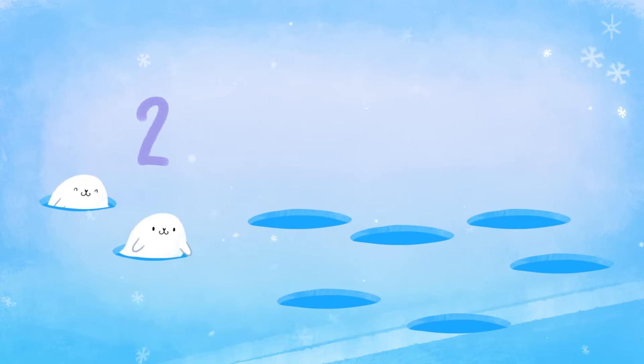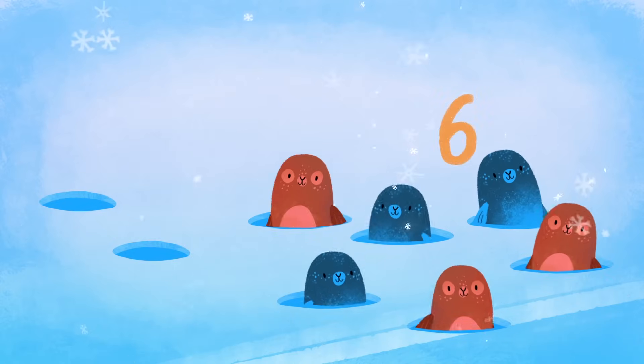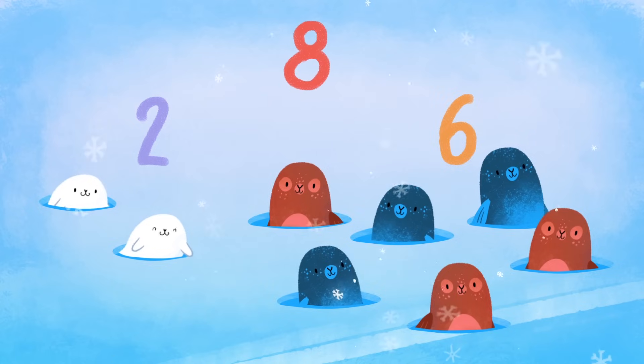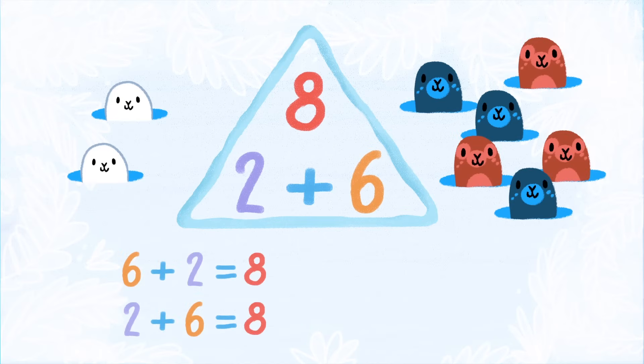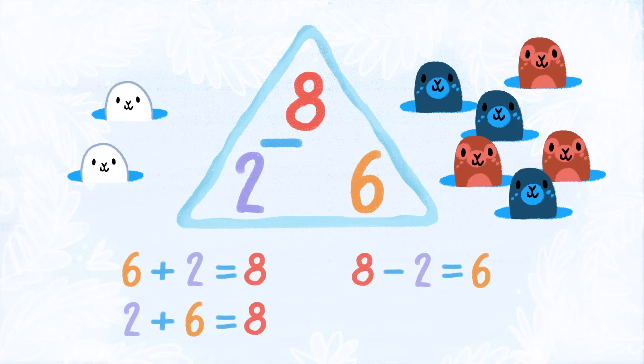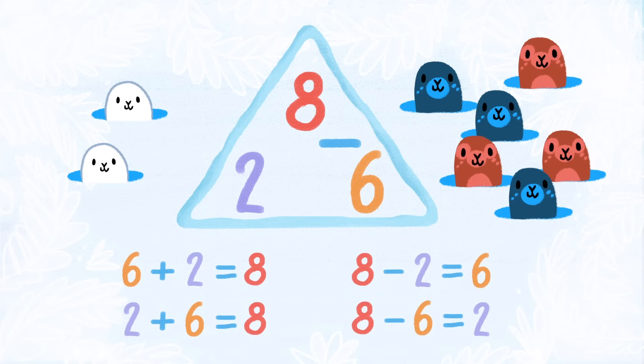Look at those cute baby seals. Six plus two equals eight, and two plus six equals eight. So, eight minus two equals six, and eight minus six equals two. Wonderful.